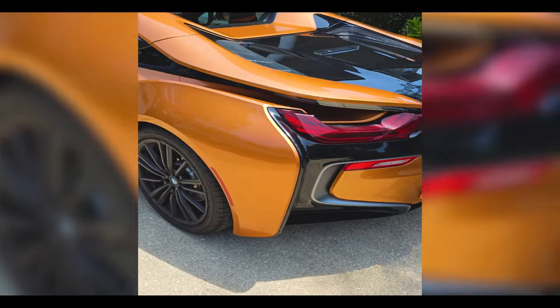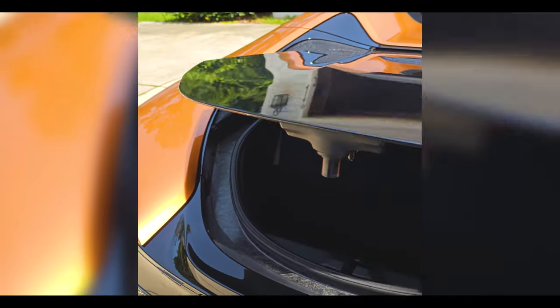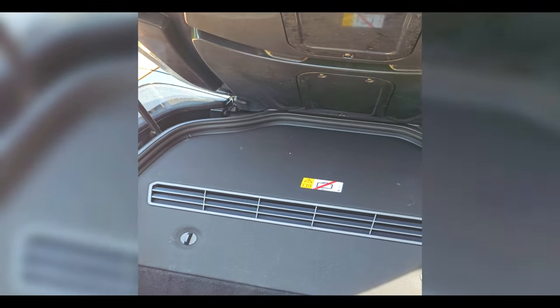We're back here and I'll open the trunk now — it pulls up like that. There's space for a carry-on and some documents. And that is the gasoline engine.